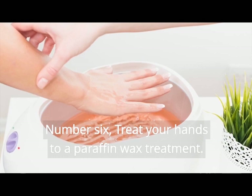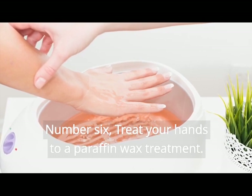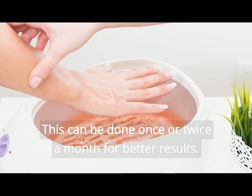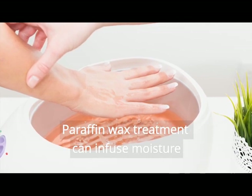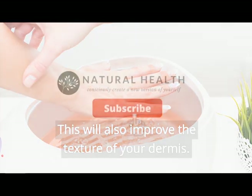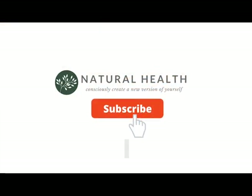Number 6. Treat your hands to a paraffin wax treatment. This can be done once or twice a month for better results. Paraffin wax treatment can infuse moisture in your dry and ravaged hands. This will also improve the texture of your dermis.